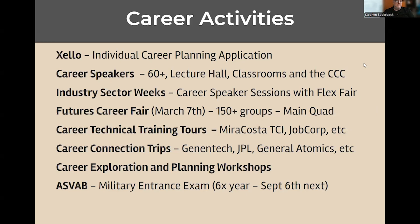The other focus is career activities. Through the center, we offer Zello to every student on campus so you can build your own individual career plan. Zello is a multi-use tool — you can look up careers, colleges, and majors, and you can make plans.